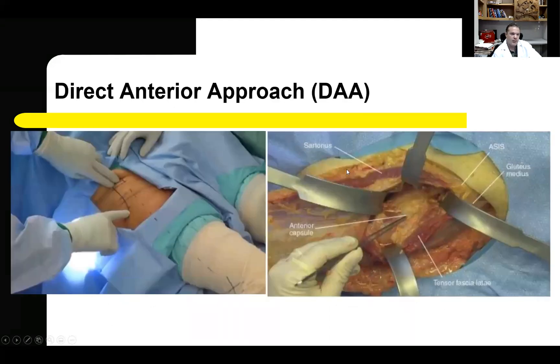By contrast, the direct anterior approach to total hip arthroplasty is done with the patient positioned supine. The direct anterior approach is an intermuscular approach, meaning that muscles are neither split nor released from their attachments. As seen in the illustration, the superficial muscle interval is between the tensor fasciae latae and the sartorius. Both muscles are retracted to expose the second layer — the gluteus medius and the rectus femoris — after which direct access to the hip is available through the anterior hip capsule.